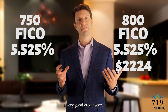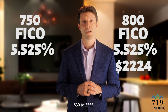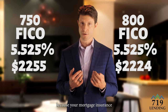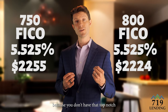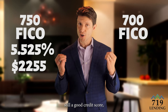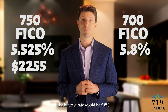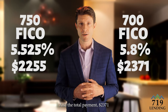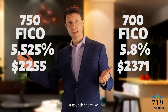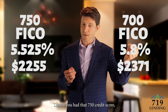Now if we compare a seven hundred and fifty FICO score, you have the same interest rate because it's still a very good credit score, but your payment jumps up thirty dollars to two thousand two hundred and fifty five — that's because your mortgage insurance is a little more expensive. Going down to seven hundred, still a good credit score, the interest rate would be five point eight percent and the total payment two thousand three hundred and seventy one — that's an eighty dollar a month increase over the seven hundred and fifty credit score.